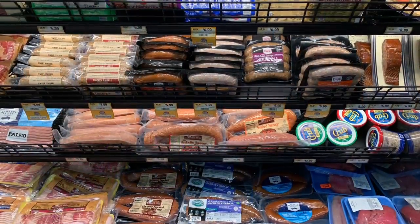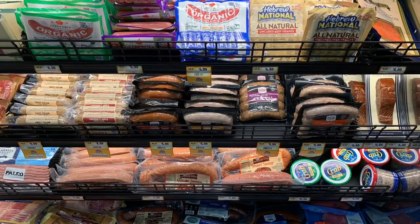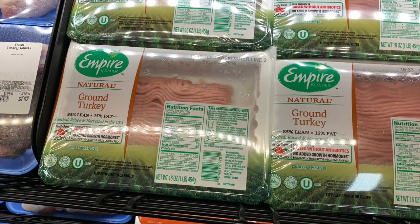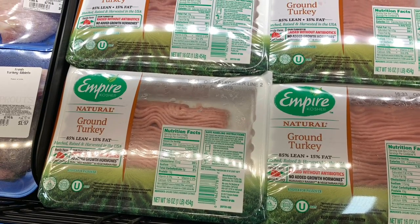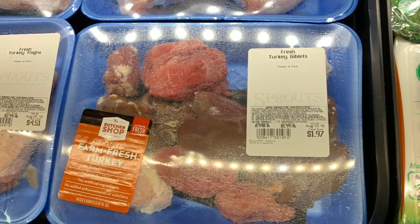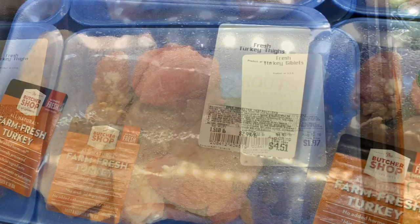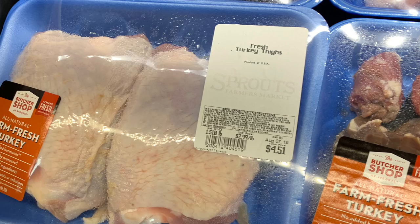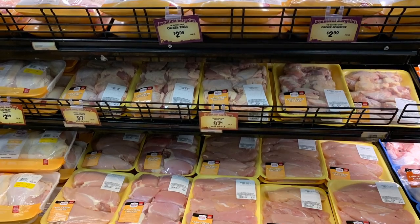I wasn't really expecting that because I don't really go into Sprouts like that. This is their summer sausage, regular sausage, and then they have ground turkey — of course they would have ground turkey at Sprouts. This is turkey giblets, which I had not seen before ever. They also have turkey thighs, which I thought was interesting. You can use the turkey giblets in your gravy if that's something you want to do.